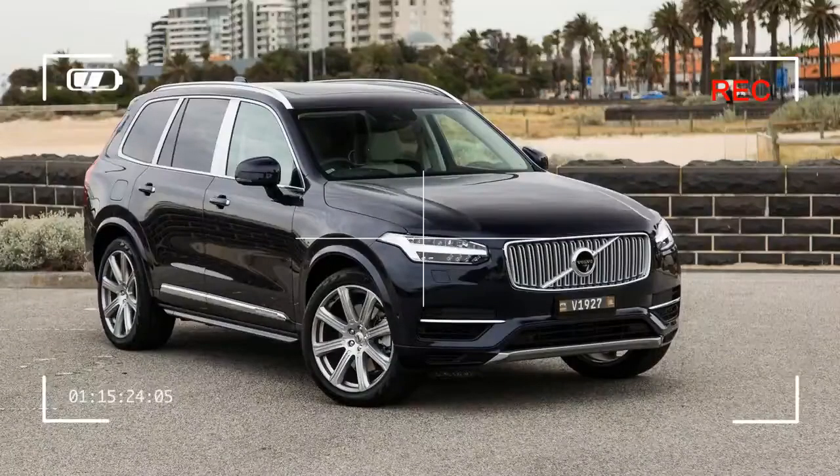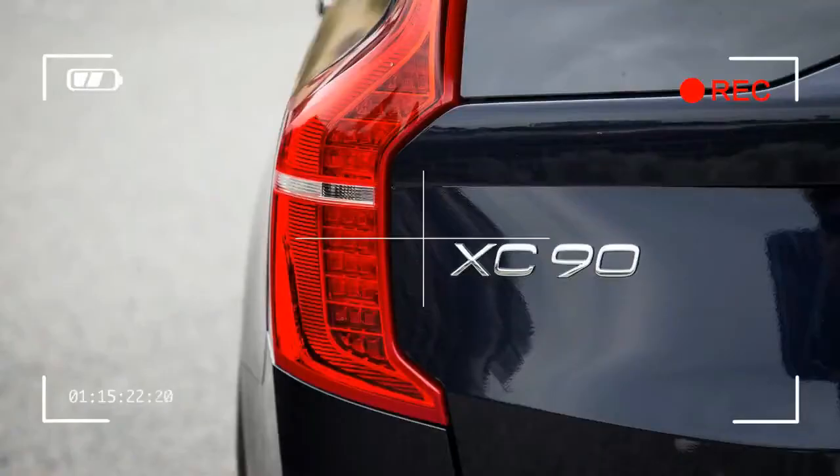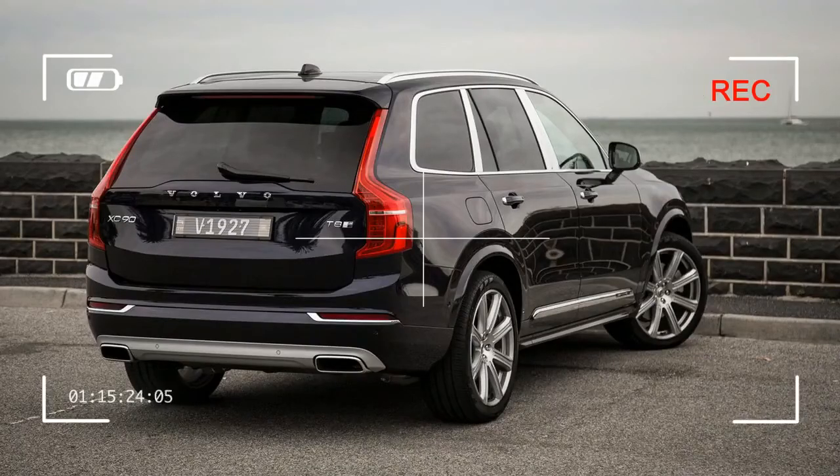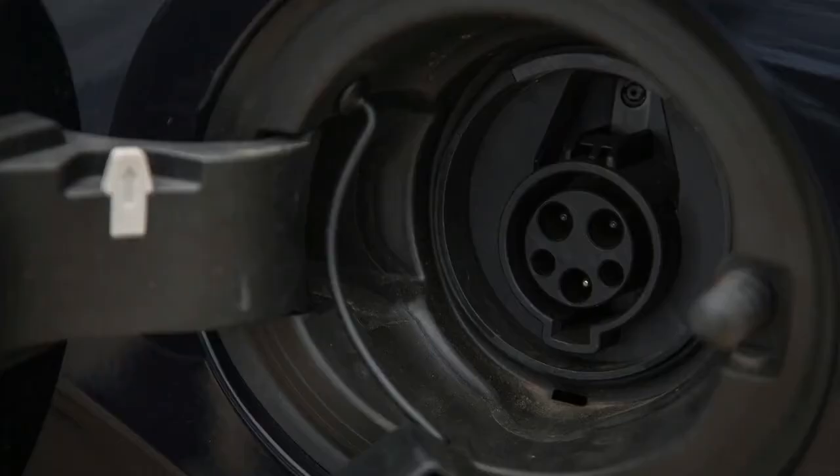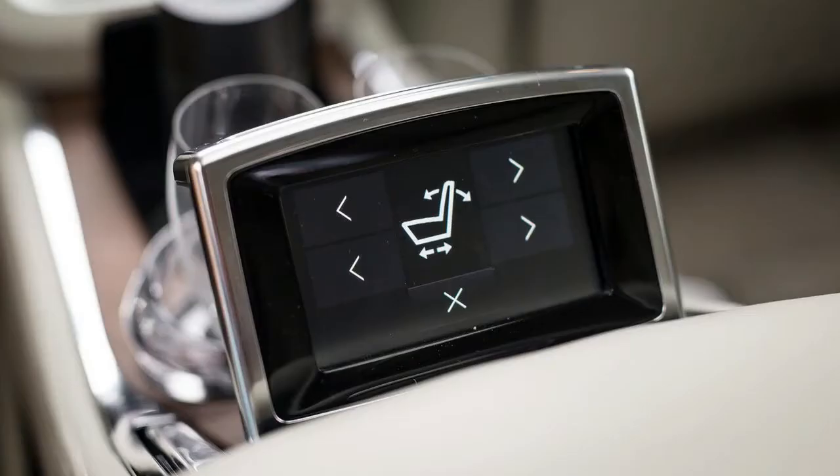As I sit in the back of the 2017 Volvo XC90 Excellence, mid-massage, sipping a sparkling mineral water from my chilled Orrefors crystal champagne flute, I can't help but think: you've come a long way, baby. This may have been encouraged, however, by the fact I had dusted off my Fatboy Slim playlist to enjoy on the 19-speaker, 1400-watt Bowers and Wilkins stereo.